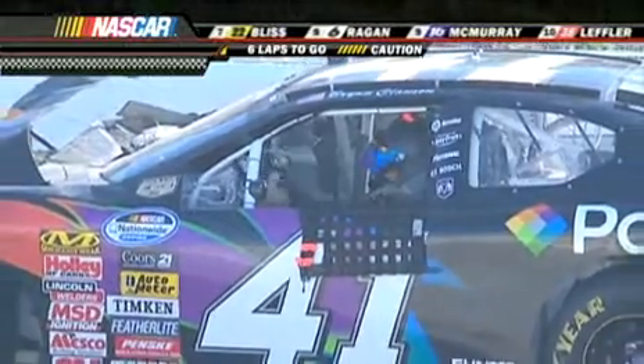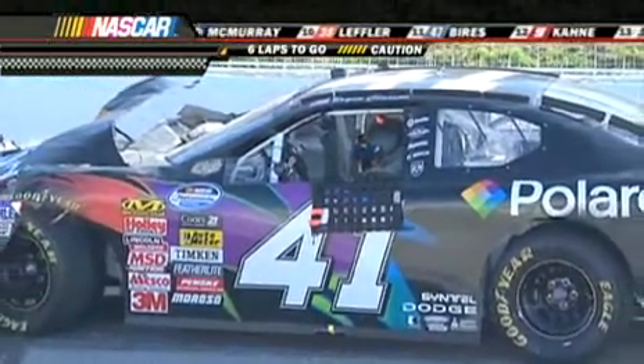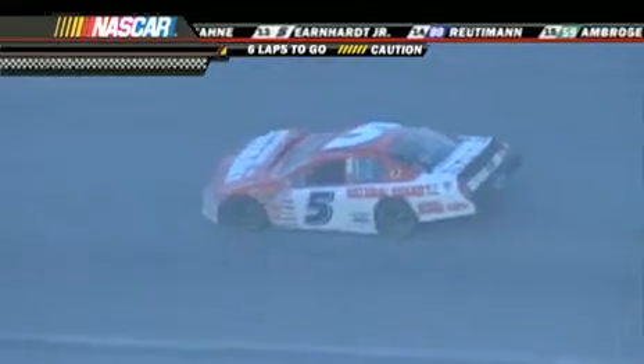Dale Jr. just came by and he's got damage from that also. Dale Earnhardt Jr., the five car, also damaged — you can see the right side fender. In front of that car buckled up. Hood is buckled up on the right side.